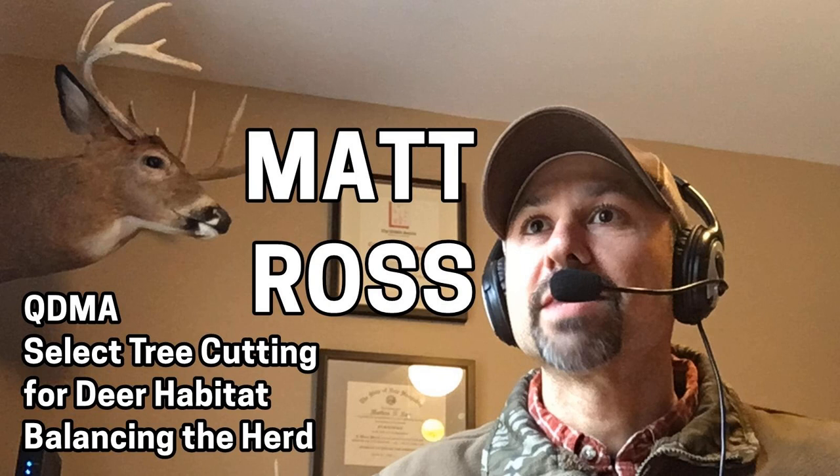We'll turn to our interview with Matt Ross in just a moment, but before we do, let's turn to Jim Keller with the Deer News. For the Big Buck Registry, this is Jim Keller with the Deer News.